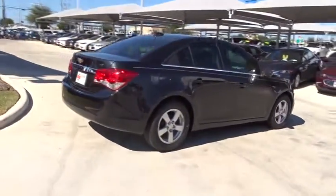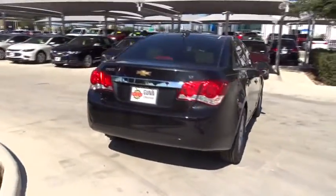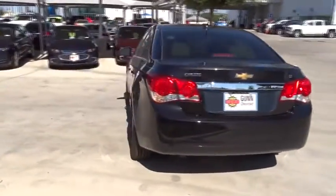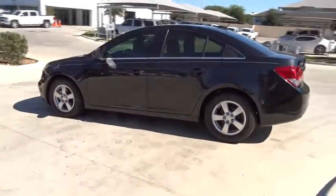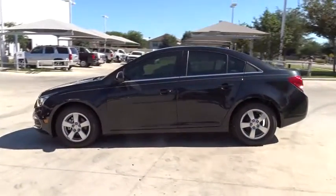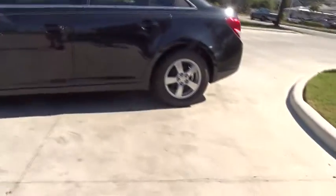Stability control, steering wheel audio controls, traction control, keyless entry, anti-lock braking system, Bluetooth, power steering, adjustable steering wheel, cruise control, aluminum wheels, floor mats, AM FM stereo radio.